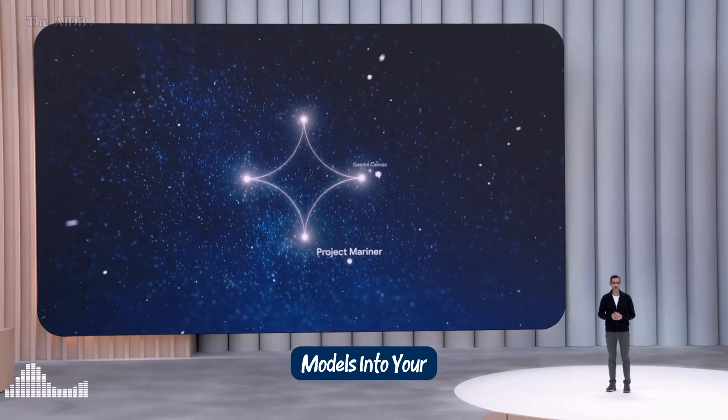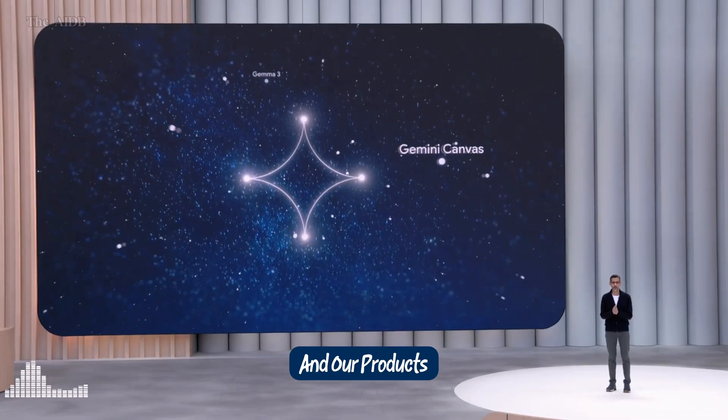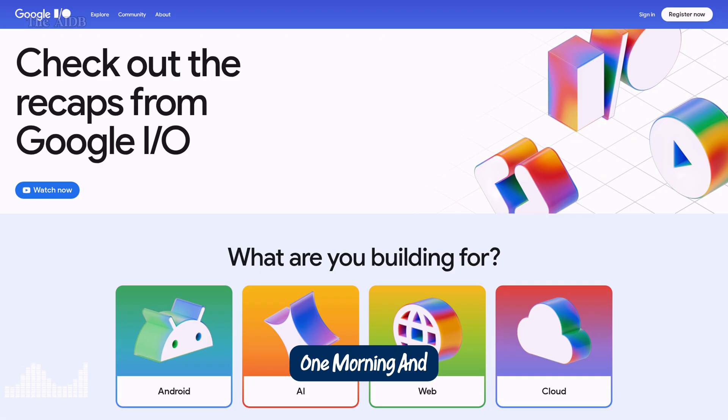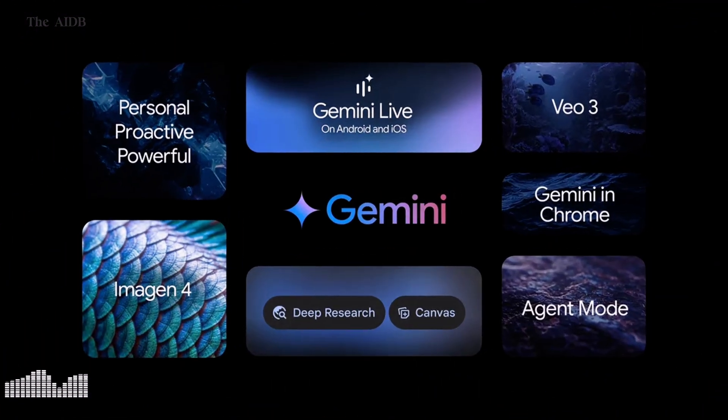We want to get our best models into your hands and our products ASAP. Imagine this: you wake up one morning and ask your smart glasses what time your flight is. They not only tell you, it shows you a real-time video preview of the airport, generated just for you by an AI assistant that also booked your ride and packed your suitcase. You sit down at your laptop, and instead of coding or designing manually, you simply describe what you want, and within seconds, your app builds itself.